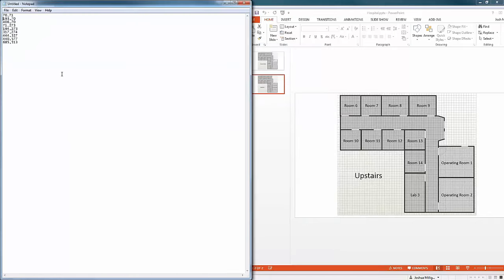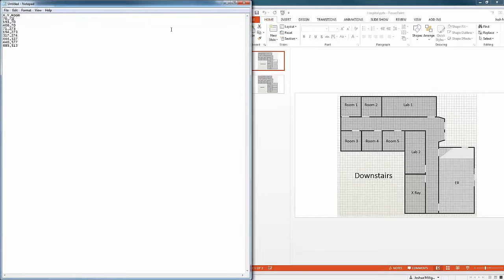I'm creating a data source of locations. I've got my X, my Y, and I'll add the room name so I know which room it is. This is my downstairs: room one, room two, lab one, room three, room four, room five, lab two, X-ray, and ER. I could do the same for upstairs rooms, but for the sake of time I'll grab and paste those from earlier. Now I've got upstairs and downstairs all together in one data source and I'm ready to go back to Tableau.